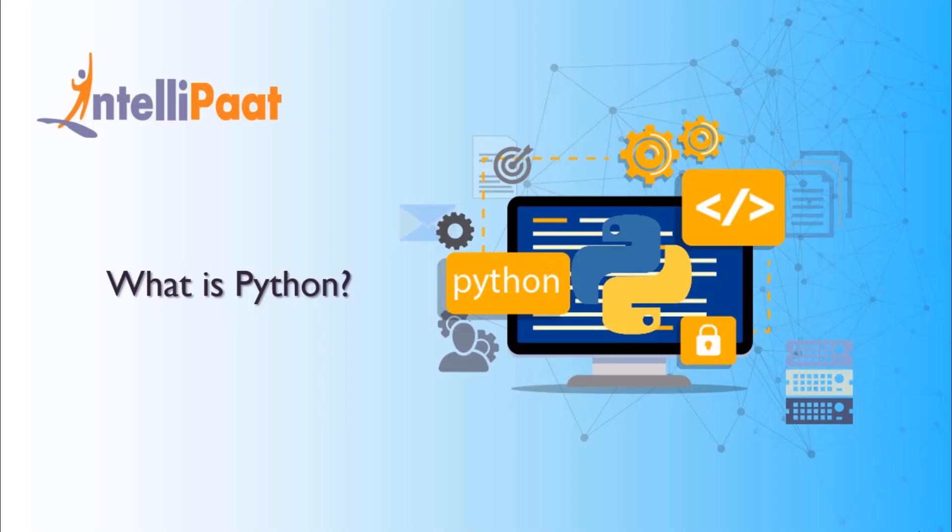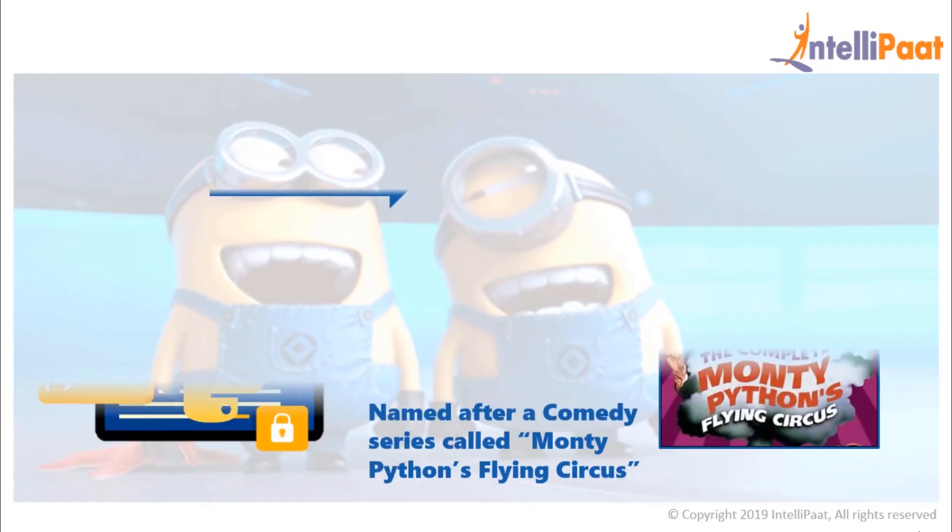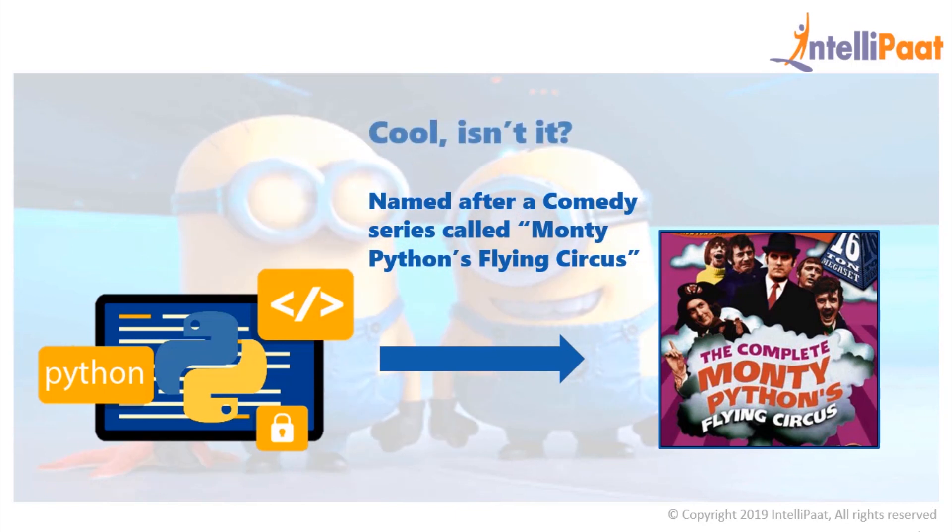Python is one of the most popular programming languages today. And guess what? It was created as a side hobby and named after a comedy series. How cool is that?